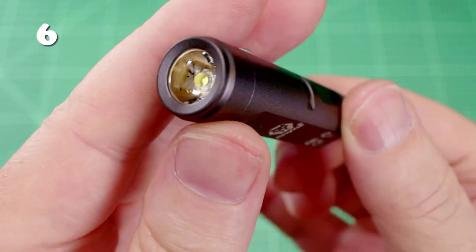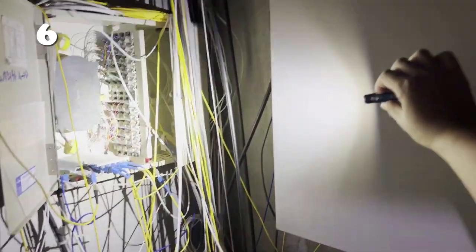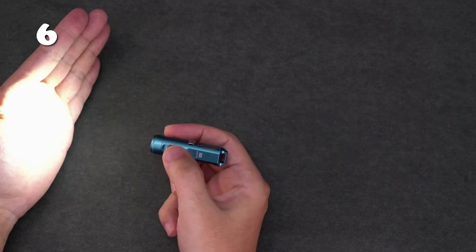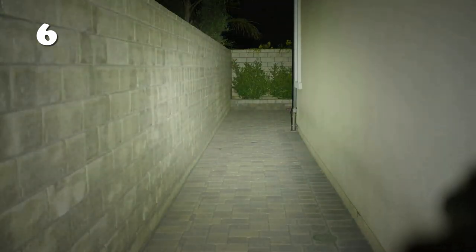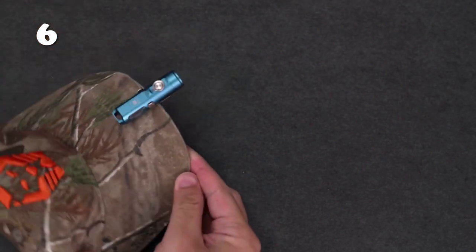Experience powerful illumination with the compact titanium keychain flashlight. Comparable in size to an AA battery, it emits a brilliant 650 lumens, surpassing old incandescent lights. Offering two light intensity modes and a strobe feature, it effortlessly brightens pathways and reaches up to 15 meters. Attach it to your cap for safe walks in the dark. Elevate your visibility with this pocket-sized essential.